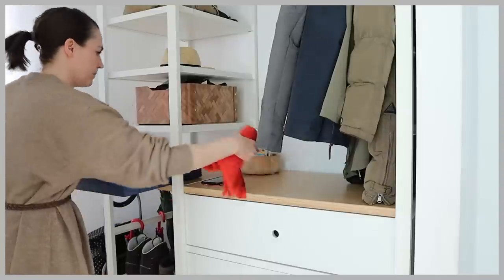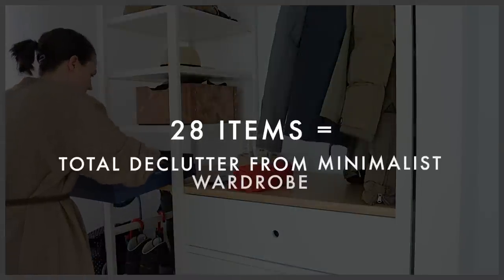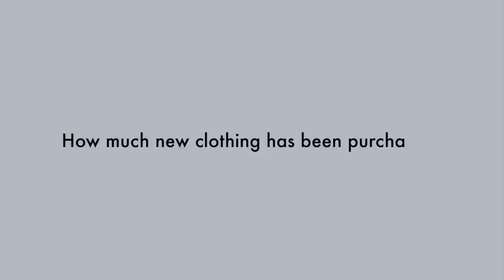So altogether, all of those items add up to a grand total of 28 pieces of clothing, accessories, and other wardrobe-related items that I have decluttered from my minimalist wardrobe. Now let's move on to how much new clothing I've purchased.